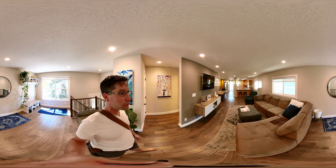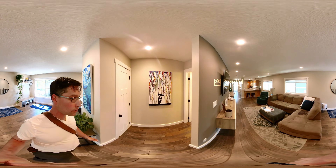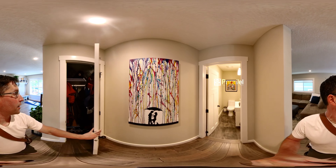Here's our living room. Half bath. And the front closet.